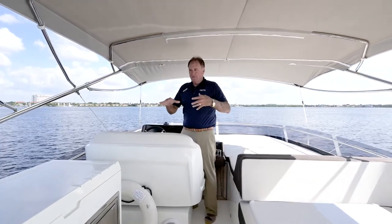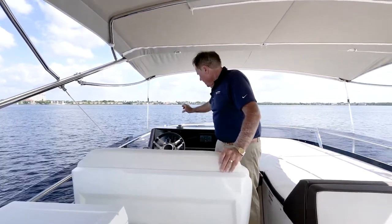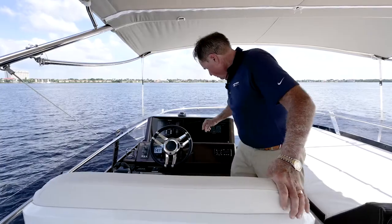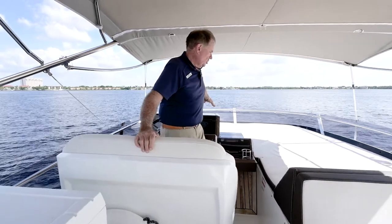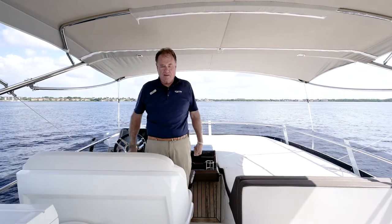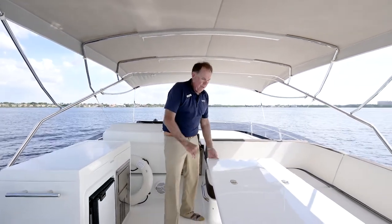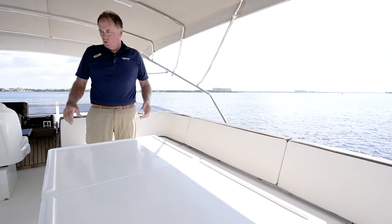Absolute dynamite bridge on this 55 — super big fly area, complete helm up here on the deck as well. Raymarine and Volvo Penta gauges, autopilot, and Fusion stereo system. Nice big double-wide helm. Take a look at the huge sitting area up here for people to lounge. With the convertible top, you can fold it back very easily. We've had 16 people sitting at this big dining table — almost like a big Texas barbecue.